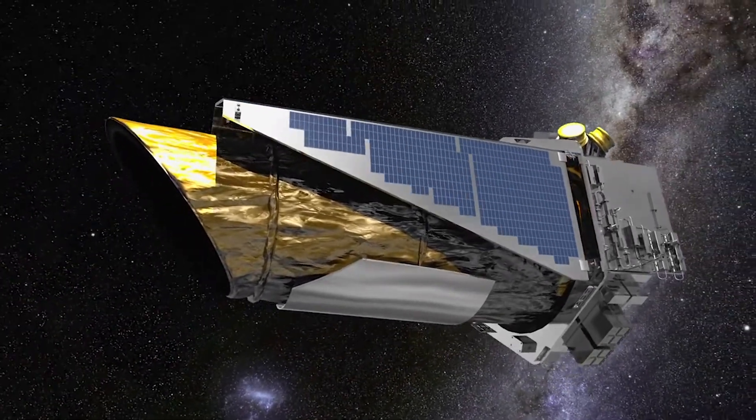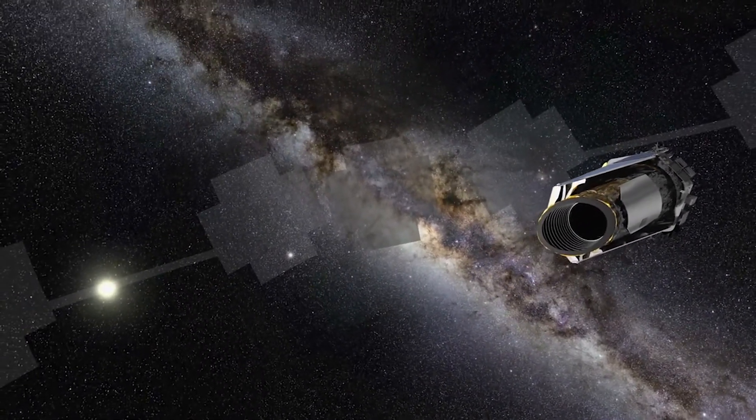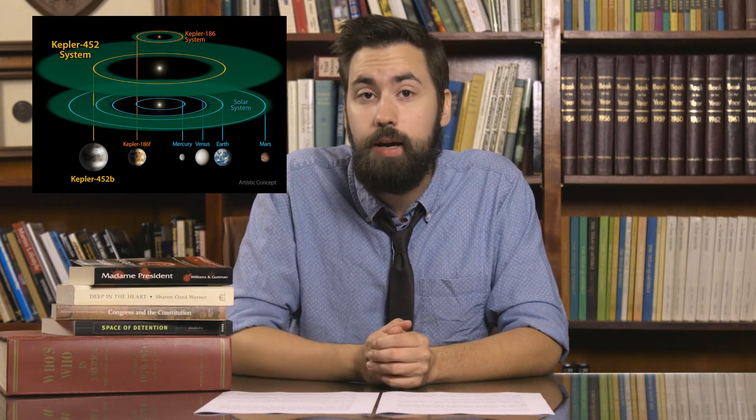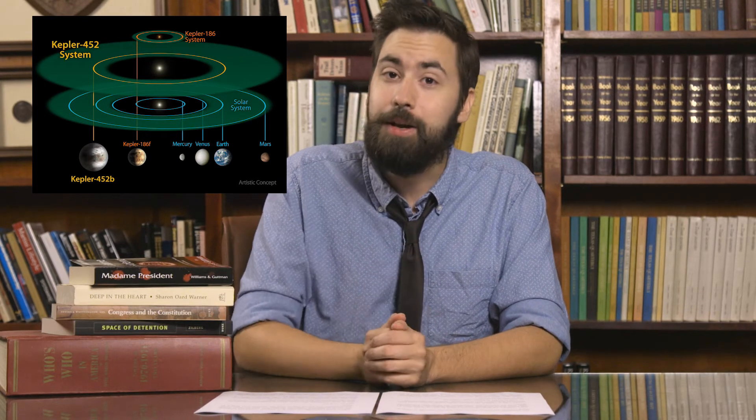NASA's Kepler mission has discovered the first near-Earth-sized planet orbiting in the habitable zone of a star very similar to our sun. With the help of UT researchers and the UT McDonald Observatory, NASA's Kepler mission, which is out there searching for Earth-like planets, just may have found an Earth-like planet. It's about the size of Earth, it orbits a star like ours, and it orbits in the habitable zone of its solar system. I'm not an exoplanetary expert like Michael Endel, who helped shepherd this discovery along. So Dr. Endel, why don't you explain to our viewers what this habitable zone thing is all about.